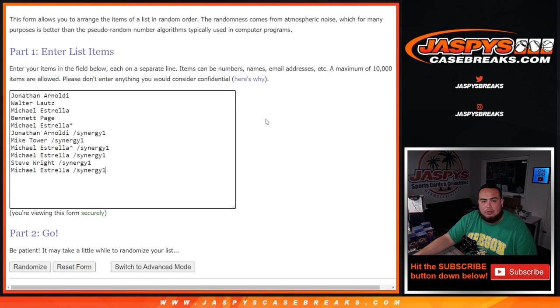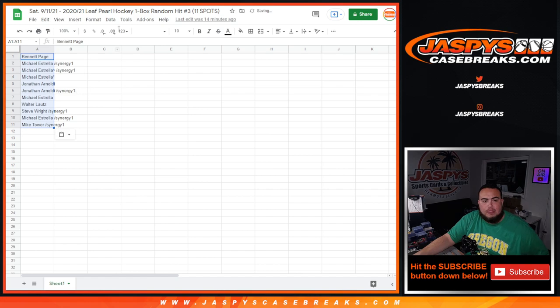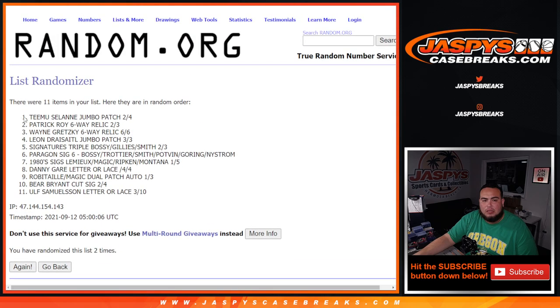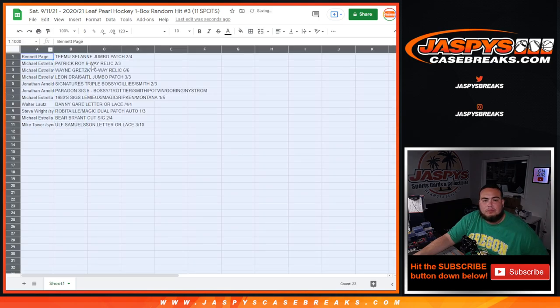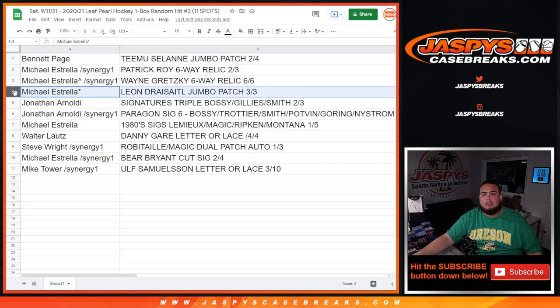So let's roll the dice — it's just snake, two times. We'll randomize customer names and the hits two times, and whatever you match up with is what you get. Good luck. Boom — number one at the top, down to Mike Tower. Two times — boom! Timo Selanne jumbo patch down to Ulf Samuelson letter or lace, three out of ten. Benny, you have the Timo Selanne jumbo patch two out of four. Michael Astrella with the Patrick Wall six-way relic two out of three. Wayne Gretzky six-way relic six of six. Leon Draisaitl patch three out of three goes to last spot — Mojo.